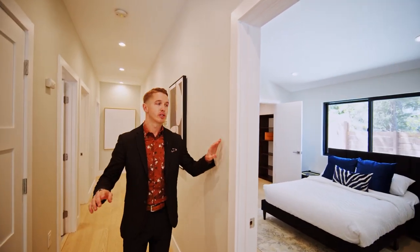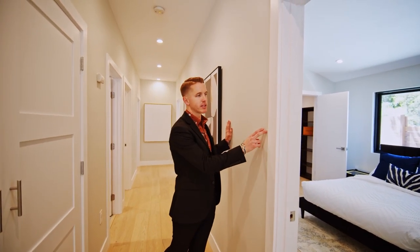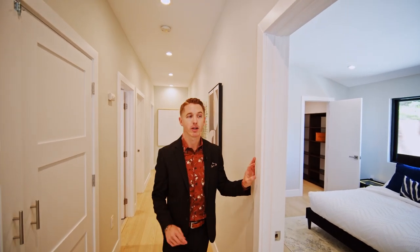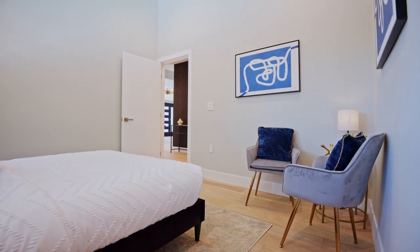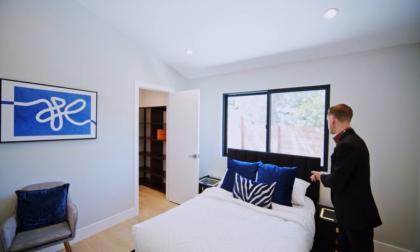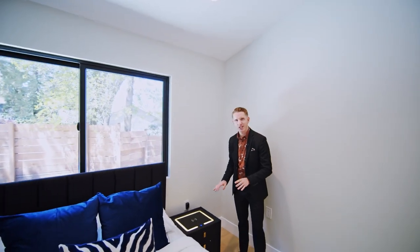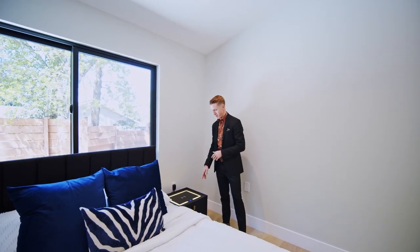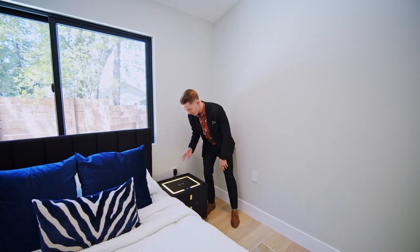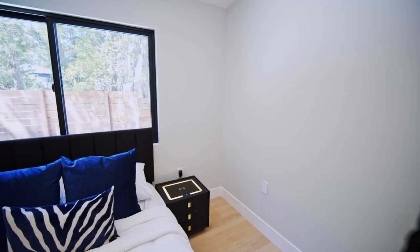One cool thing you'll notice is the paint — they went with a light gray paint that really makes the white trim stick out even more. Bedroom number one has a walk-in closet with custom cabinetry. Well-done windows to take a look outside. These nightstands are really cool — this whole space right here, you can throw your phone on and charge it wirelessly. Very cool, never seen it before.